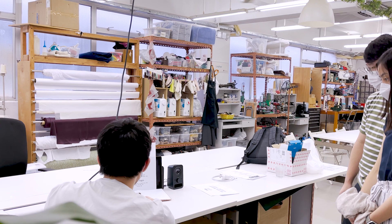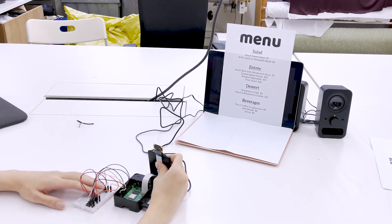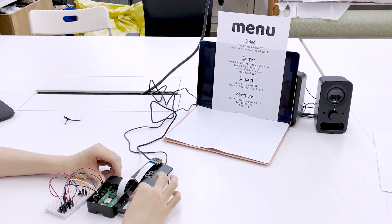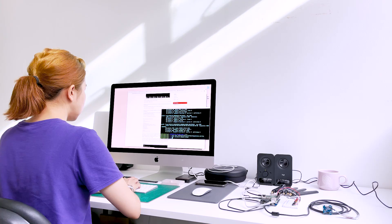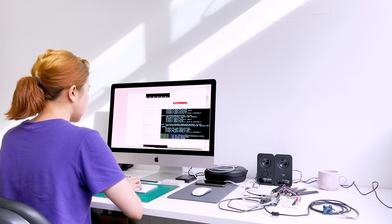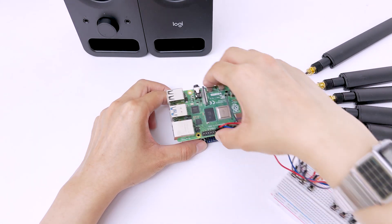Our AI engineer, Gary, did most of the coding for the prototype. I'm pretty much just enhancing some of the features now. Hopefully, they will continue to be improved even more over time.